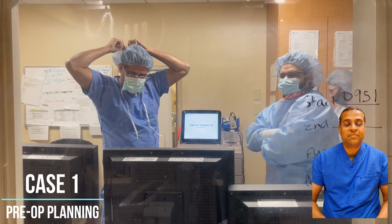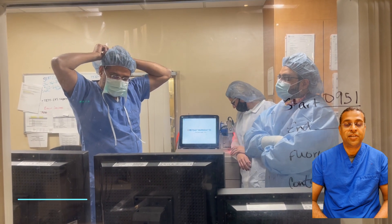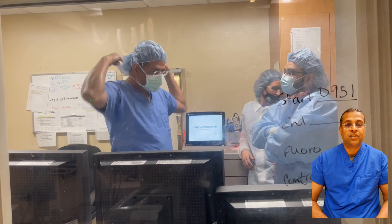Hi, my name is Keith Prada. I'm a vascular interventional radiologist at St. Louis University in St. Louis, Missouri. I am going to talk to you guys about a few things about interventional radiology.